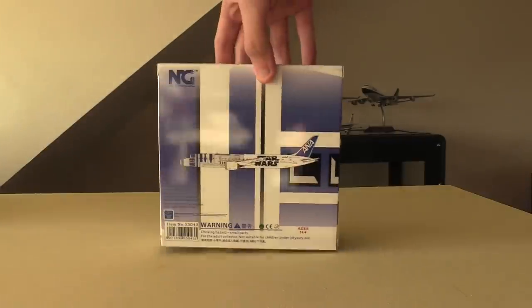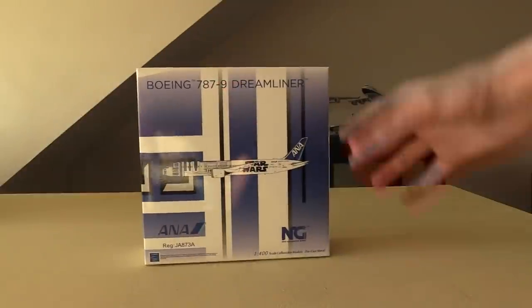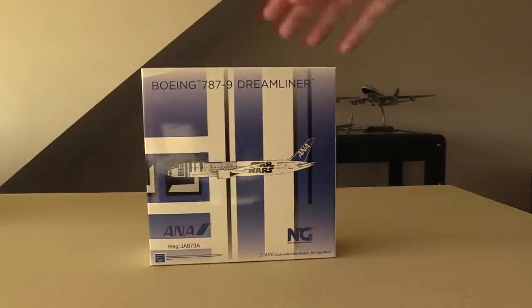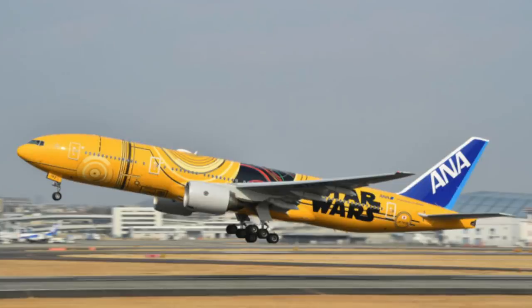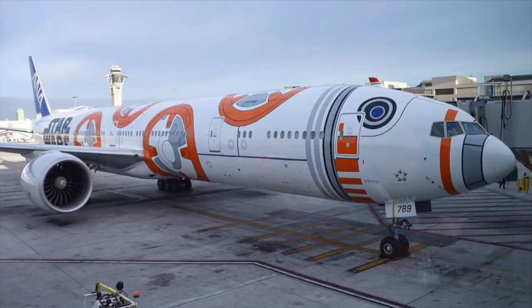ANA overall has three Star Wars liveries. They have this one — the 787-9 in the R2-D2 livery. They also have the C-3PO livery on the Boeing 777-200, and they have the BB-8 livery on the Boeing 777-300.